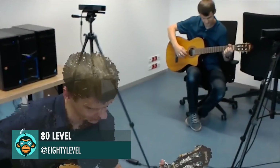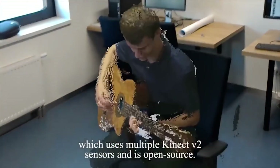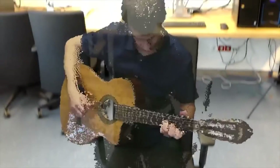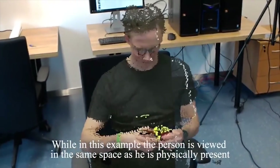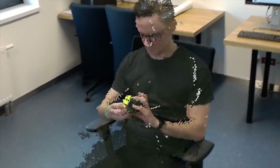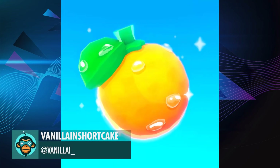An open source Unity app on HoloLens — read more from Level 80 at the link below. 3,000 followers by Roman. Tangerine Droplet by Vanellian Shortcake.